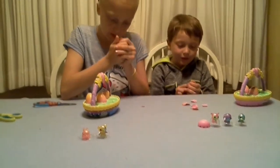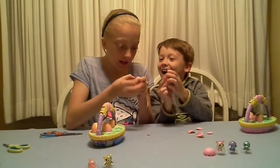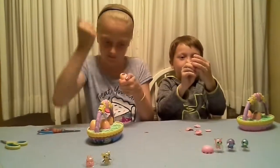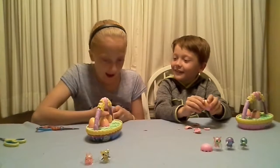I can barely get mine — oh look at mine, Sarah, look at mine! This is completely purple, look at that!